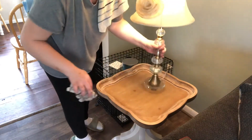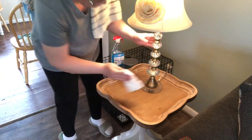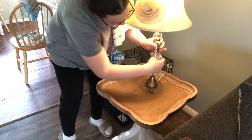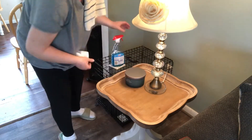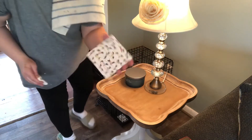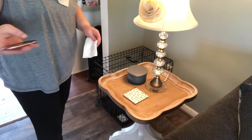I'm just gonna wipe it down. I like to take Windex to shine these lamps up — they look so much better when you polish them with Windex. And that is the cutest coaster — it has little dachshunds on it — and that's my little Apple TV remote.